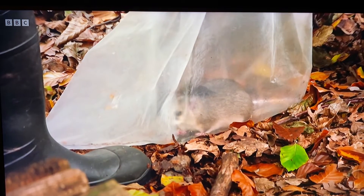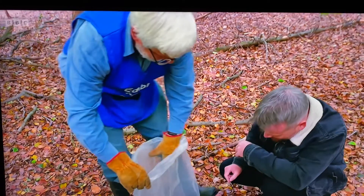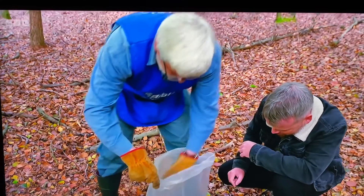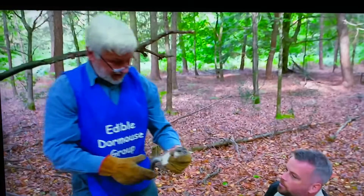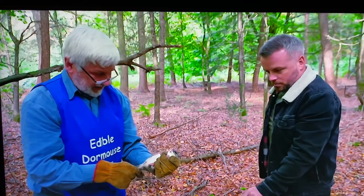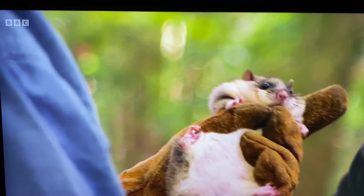She is really big — she is a serious size. Here's an adult female. I know you're not going to like me for this, Roger, but they are quite cute.